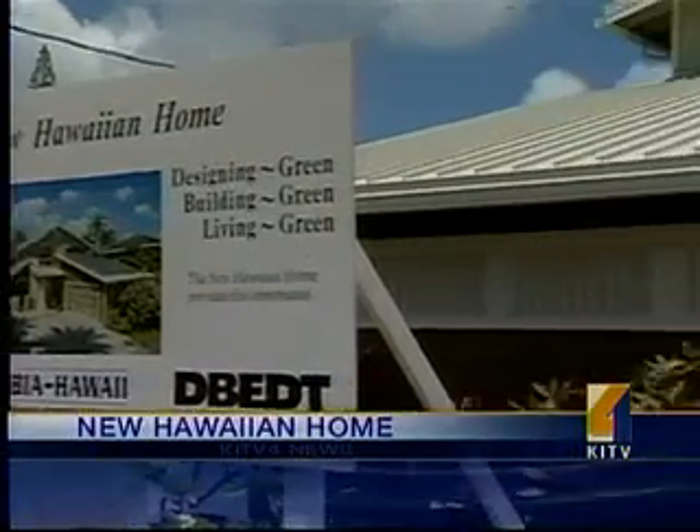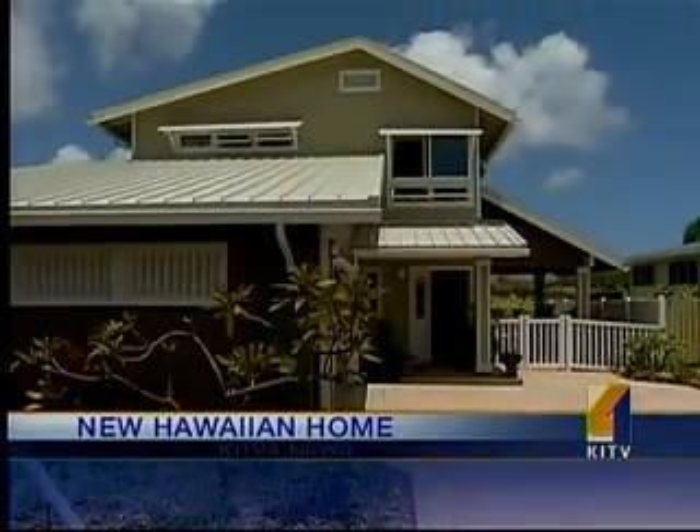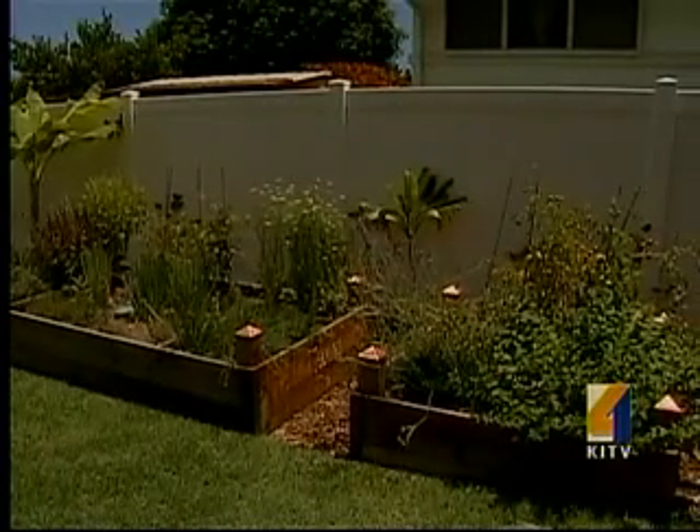The home of the future was on display today in Kahala. It's called the New Hawaiian Home, a project of Kanu Hawaii and the Building Industry Association. The prototype was designed to show developers, contractors, and construction workers how to adopt green techniques.